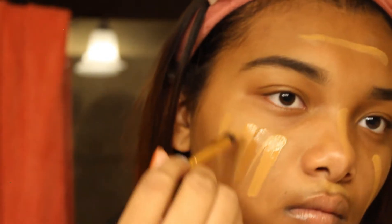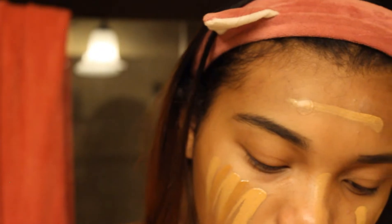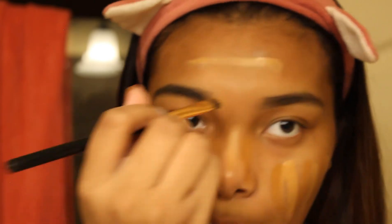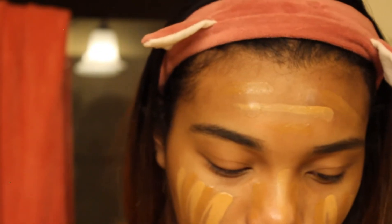As I'm applying it, I'm just making it nice and even so it won't be too much light or too much dark — just the perfect amount.